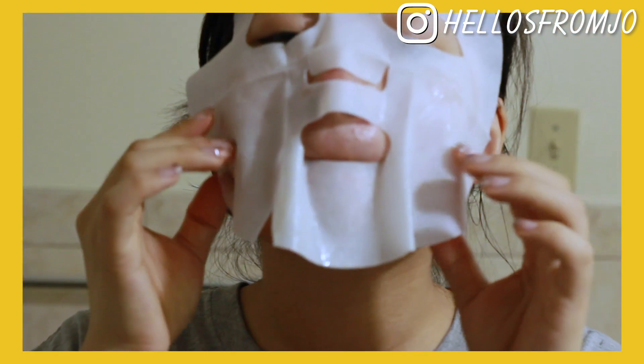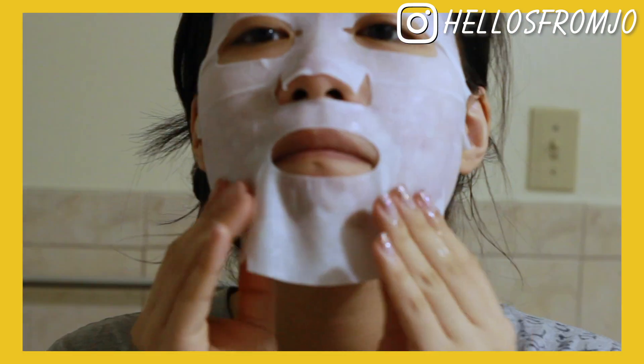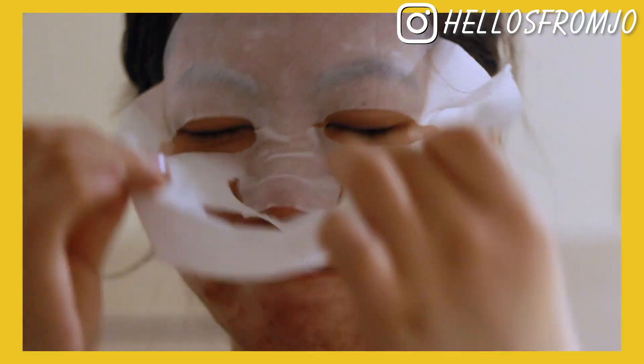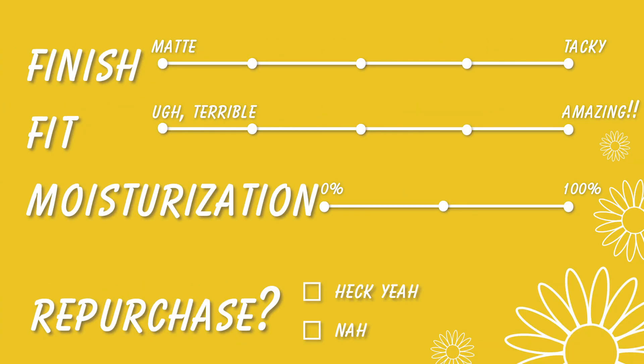I actually really, really liked this mask. The material was a lot thicker than most sheet masks I've used, but the fit on this mask was a dream. I also really loved the consistency — it was a lot creamier than most masks. My skin felt so moisturized, but also a lot less irritated than before. The finish is a lot more tacky than the average sheet mask, but moisturization was top-notch, and I'm definitely going to be repurchasing it, especially since it's so affordable.